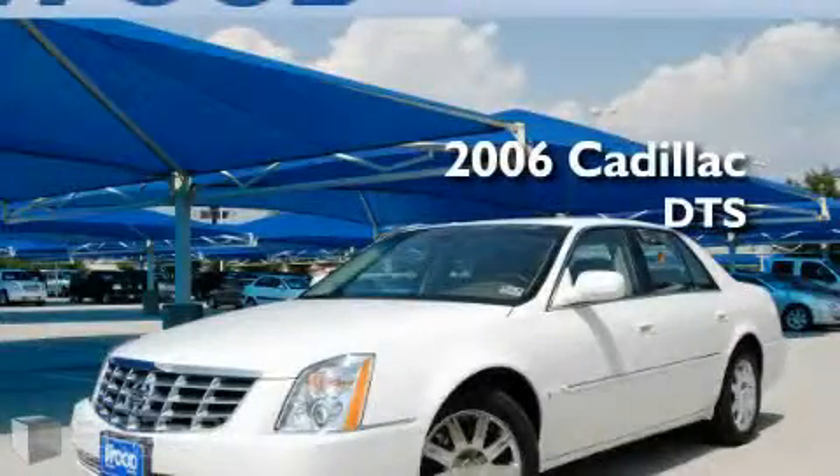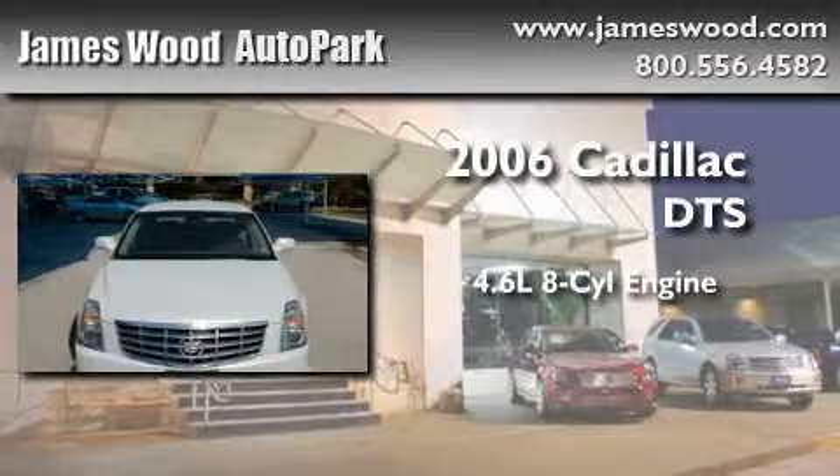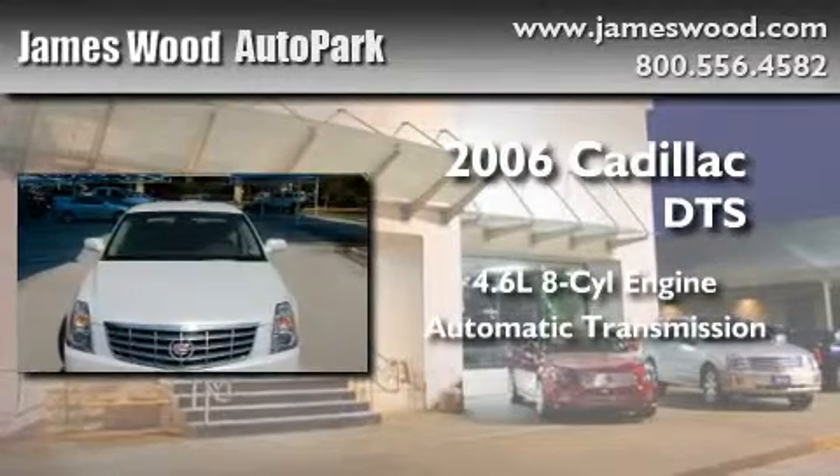This is a 2006 Cadillac DTS. It has a 4.6 liter 8-cylinder engine and an automatic transmission.